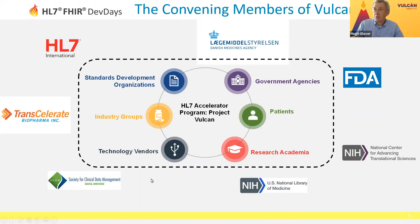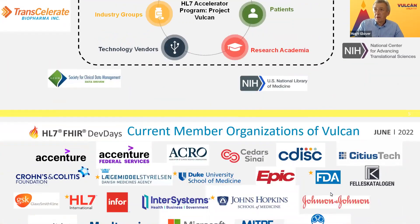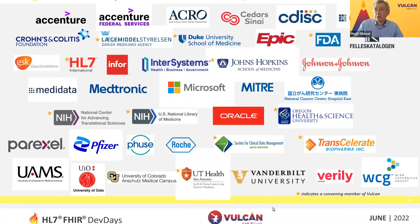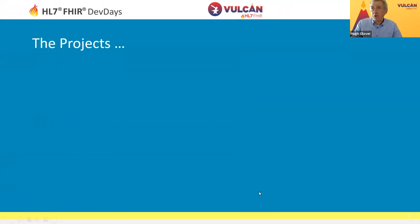This is the coverage we have within the organizations in Vulcan. We've got the standards development organizations, the government agencies, some patient involvement, the technology vendors, academics, and all the industry groups — pharma, biopharma, CROs, and any of the industry sections in there. We are at the moment somewhat US focused, partly a consequence of where and when we got established, and partly a consequence of the disruption of the last two years when we intended to have events around the world. We're currently standing at about 40 different members, so a really quite good range of involvement in the different projects.